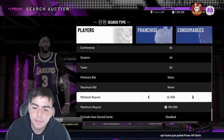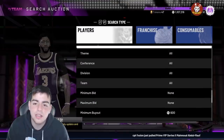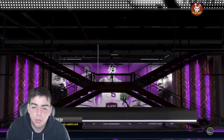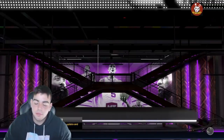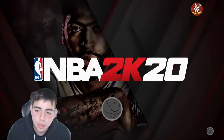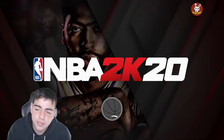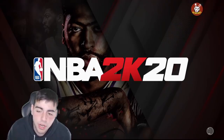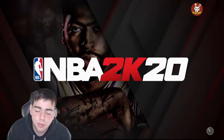What's good YouTube, it's your boy Bugs back on another NBA 2K20 MyTeam video. Today we got some new locker codes and two of them are hidden. Before we get into this video, please make sure to drop the sub, like the video, and follow the Twitter down below for MT giveaways.